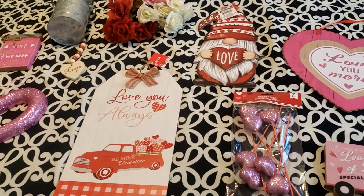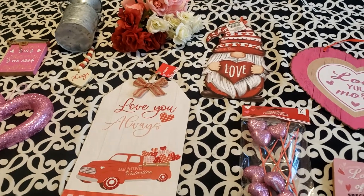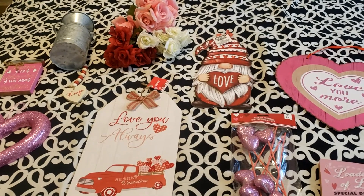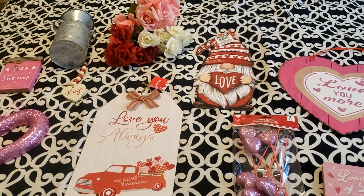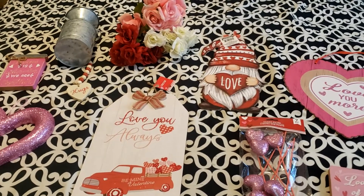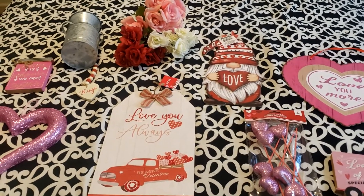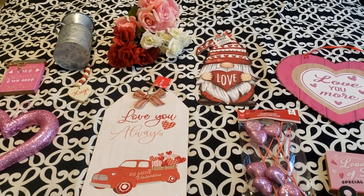It was a super cute little haul. I am going to decorate and I will show you where I end up putting these items at home. I hope you enjoy this video. If you can, please like, comment, or subscribe — it really helps my channel grow. I am very blessed to have you as a subscriber and I appreciate all your love and support.